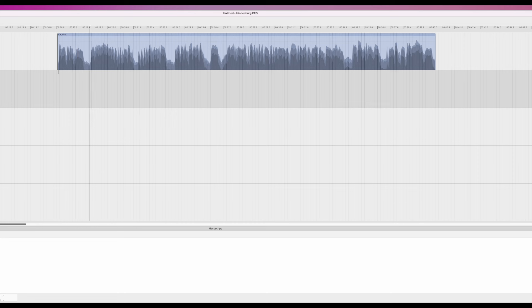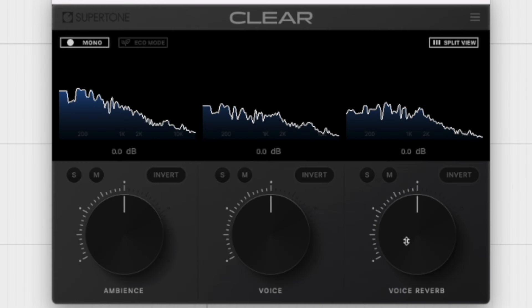The clip was recorded with a condenser in a very large office that had glass doors and bare walls, so it sounds like he's in a cave. Let's bring up Super Tone Clear. It has three knobs. Ambience reduces the noise in the recording, and voice reverb will turn down the reverb. When I'm working on audio like this, I'll adjust the reverb first, because the reverb tends to mask a lot of noise.